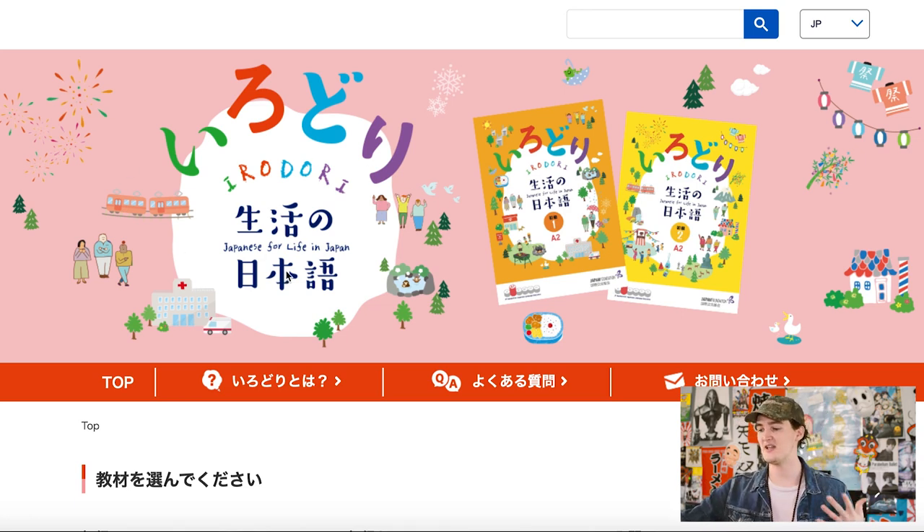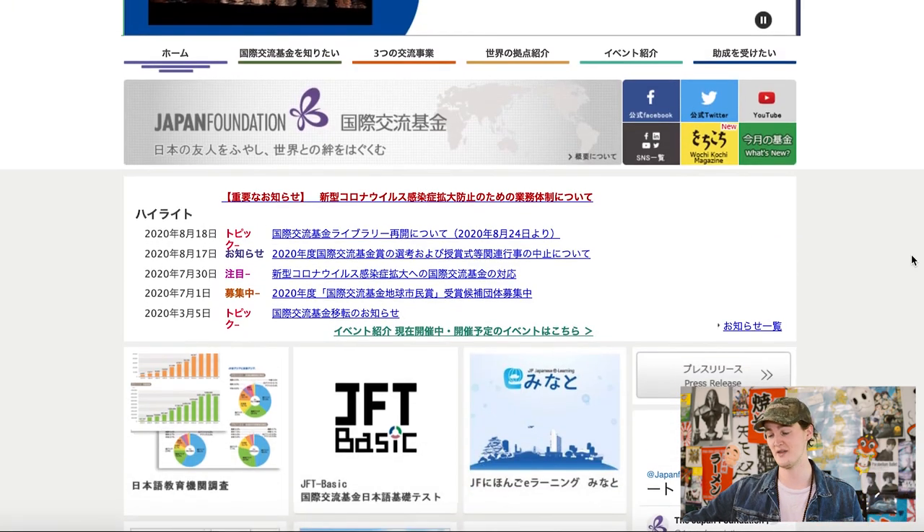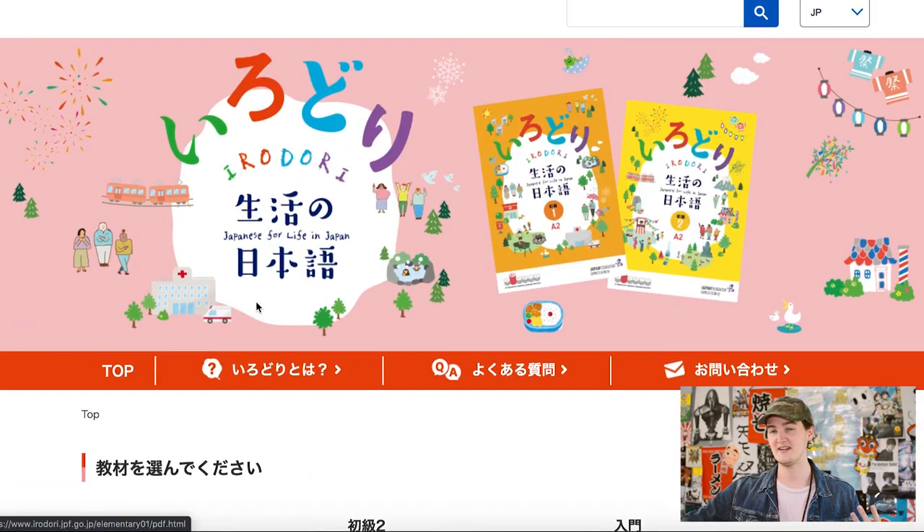Irodori is meant to be a free — and not pirated — resource. This is from the official site. If any of you guys know the Japan Foundation, they kind of run the JLPT and have tons of resources besides that. If you know the Marugoto textbooks, that tends to be the big textbook people associate with these guys. And this is a new one that I think is totally worth our time and attention.